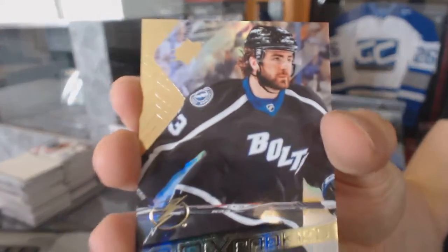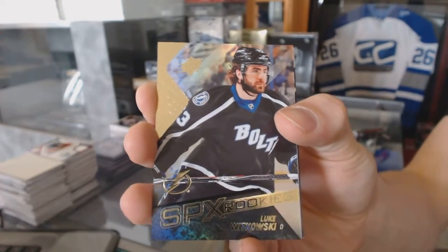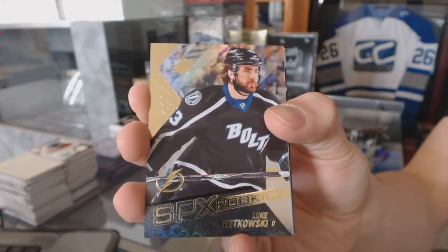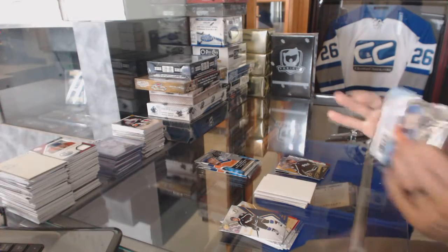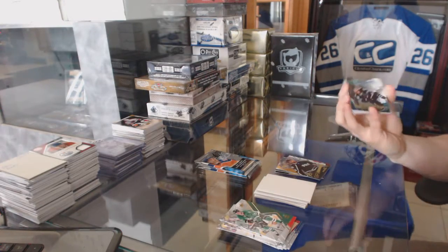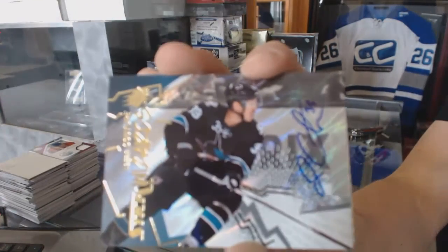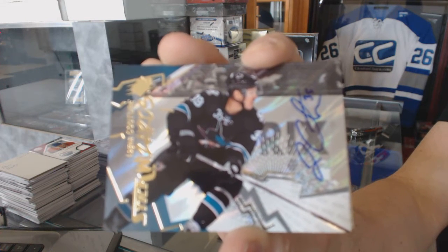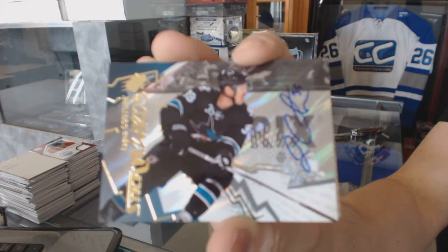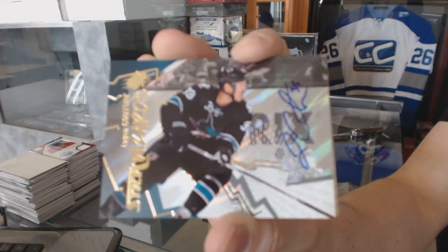Rookie for the Tampa Bay Lightning, Luke Witkowski. Stick Wizards autograph for the San Jose Sharks, Logan Kutcher.